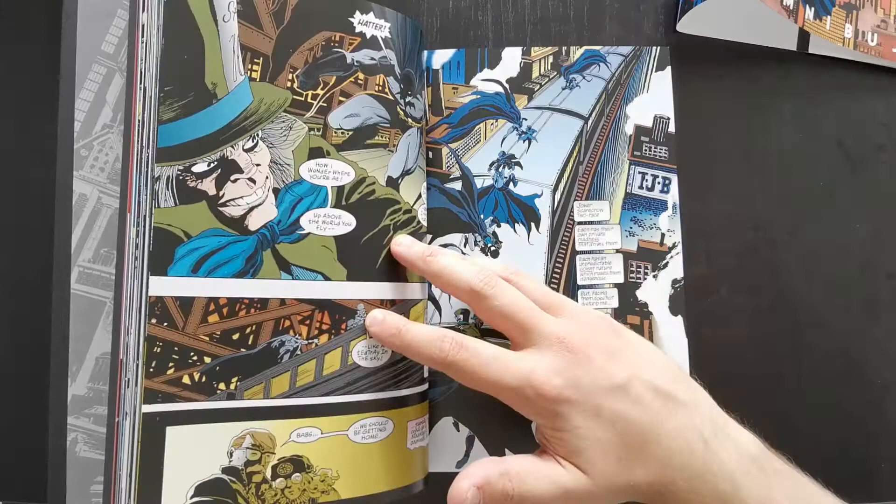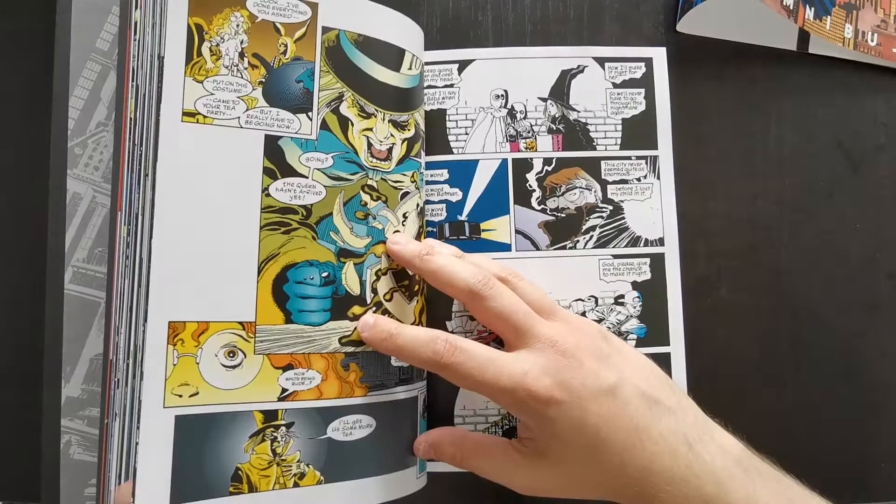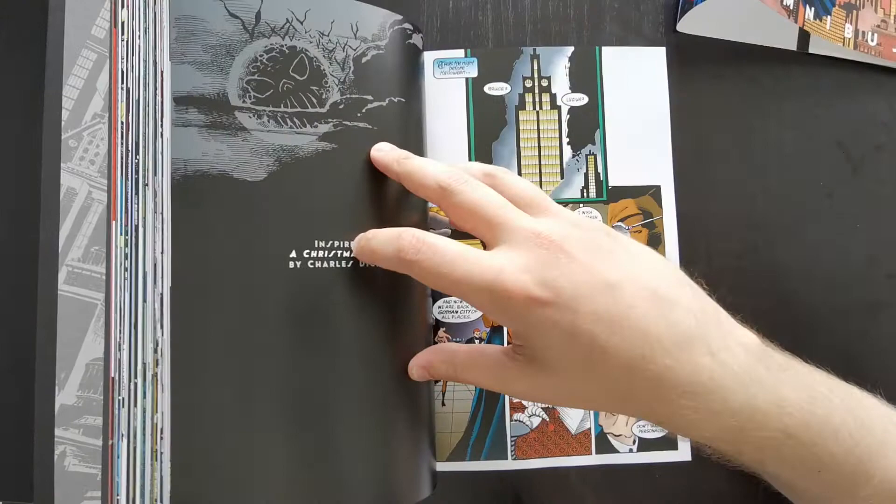Next is Madness, which focuses on the Mad Hatter. It's quite a creepy story — the Mad Hatter is kidnapping people and forcing them to come to his tea parties. I don't really want to speak about the contents in too much detail, even though these are some of the most famous Batman stories out there.